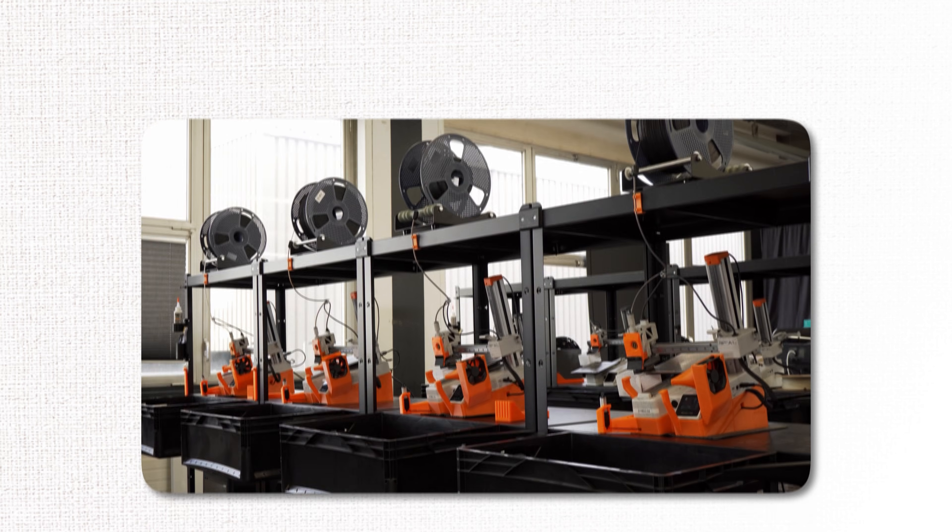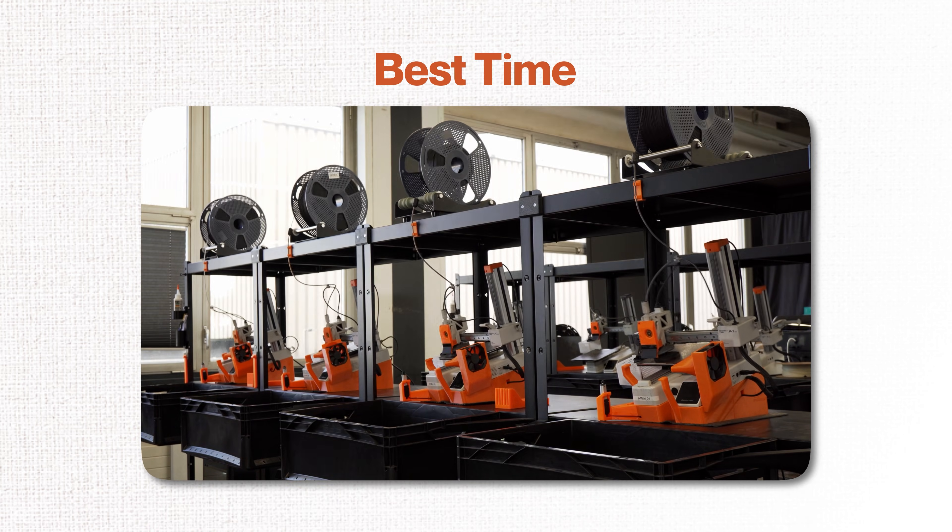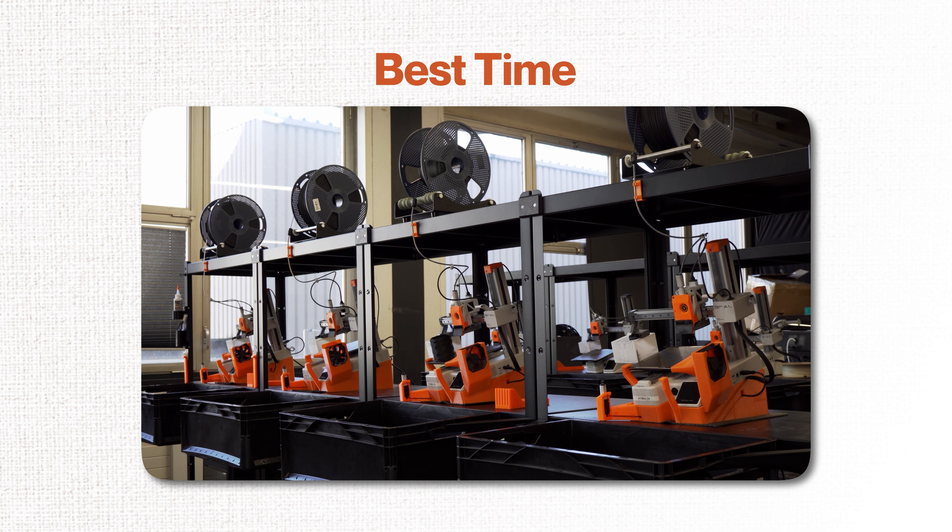Most people don't realize it, but right now is the absolute best moment in history to start a 3D printing business. If you miss this window, you'll look back wishing you'd started today.